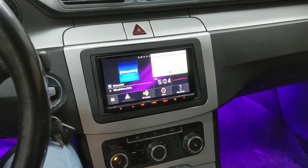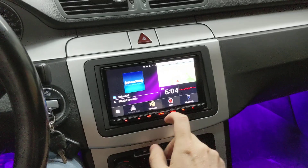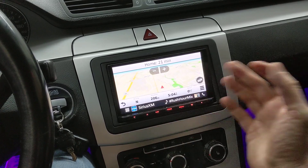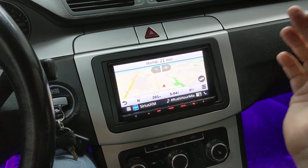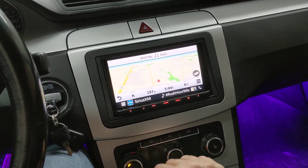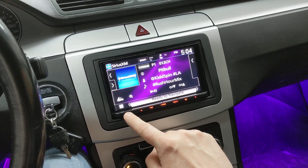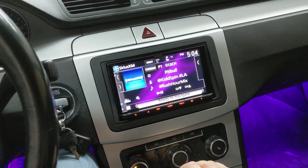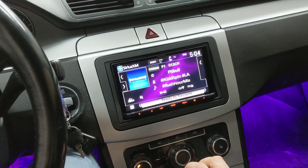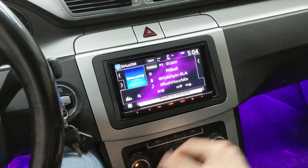With regards to this radio, the Kenwood Exelon DDX9906XR, it's a pretty cool radio. Here's the Garmin navigation — you literally can't get any better than this radio right now. It's got every single feature you could want and more, and the screen is just amazing in terms of resolution. This is the Metra dash kit we've got installed, and it's also using the Metra wiring harness in the back, so there are no wires that have been spliced in this vehicle.